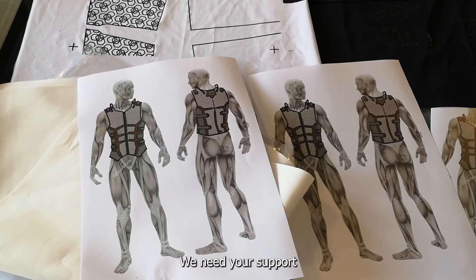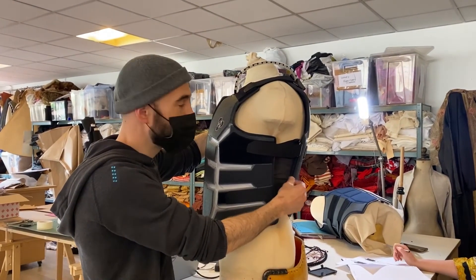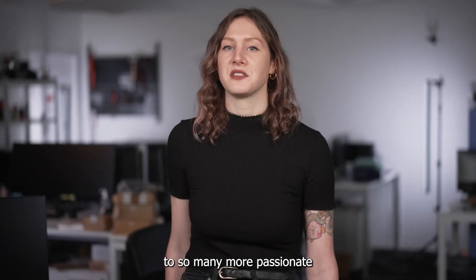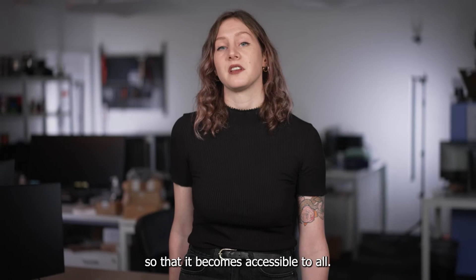We also provide a tool to design their own haptic sensations to suit their unique needs. Each Skinetic Vest is made by hand. We need your support so that we can industrialize and streamline the Skinetic Vest production process. This way, we'll be able to provide these tools to so many more passionate gamers and game developers, and to lower the price enough so that it becomes accessible to all.